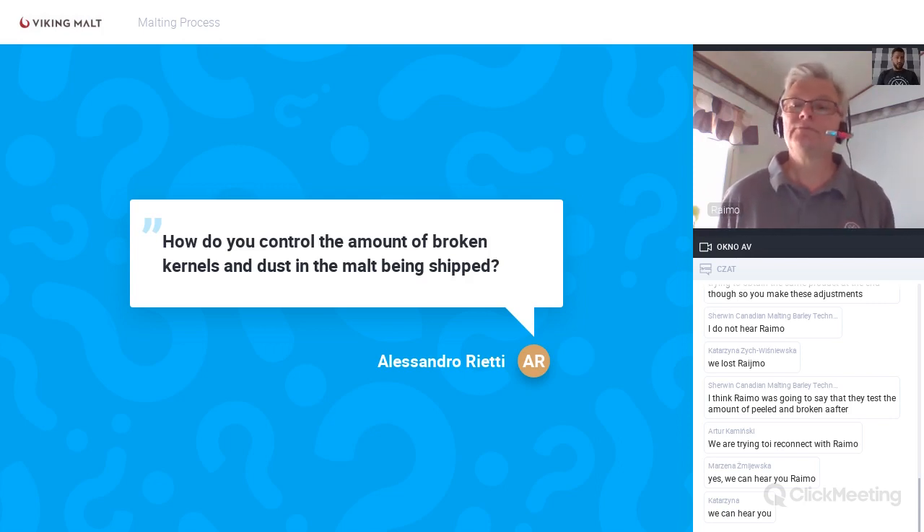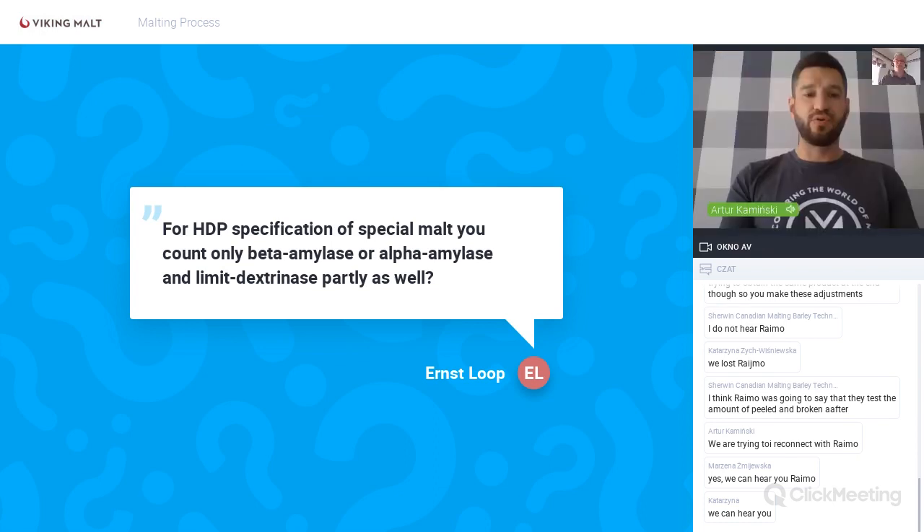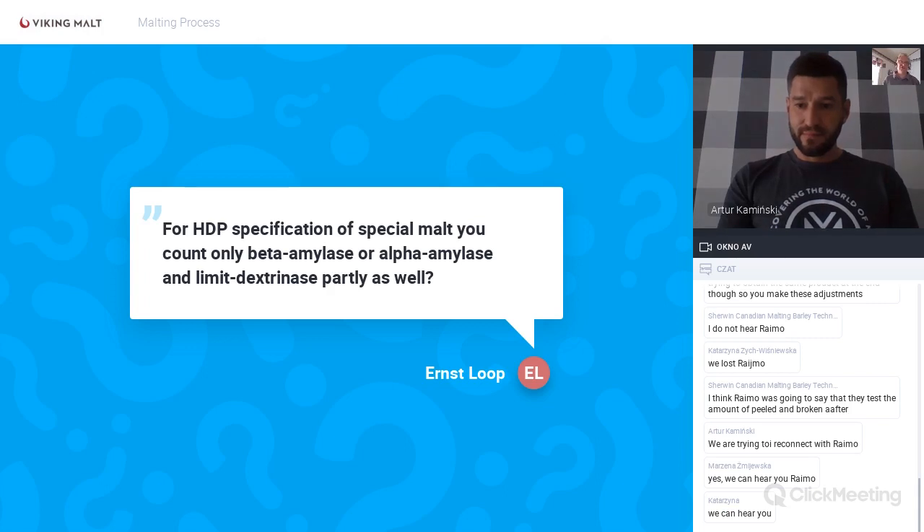Question: For high total protein (HTP) specification of special malt, do you count only beta amylase or alpha amylase, and limit dextrinase partly as well? Limit dextrinase is not generally analyzed. We focus on it only when fermentation problems occur or attenuation figures start to drop — then we check if there's a problem with limit dextrinase. Typically, only alpha and beta amylase are analyzed.